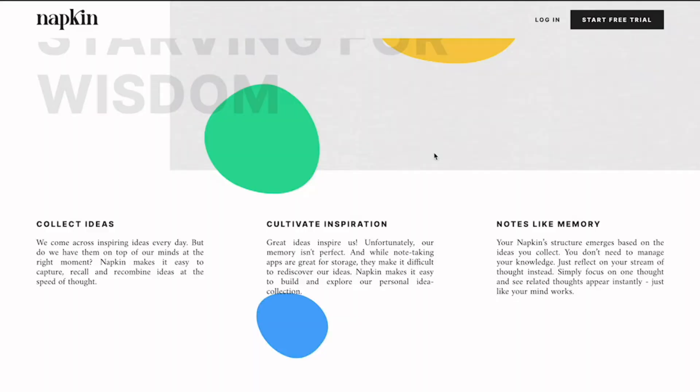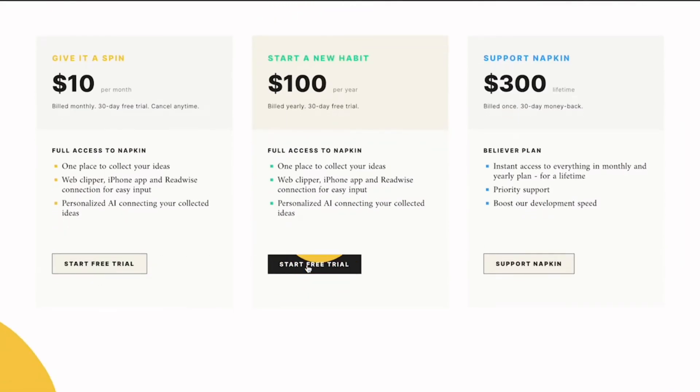I highly recommend trying Napkin, but keep a few things in mind. First, it's a very young app so it might not be around next year — the more people use and pay for it, the more likely it is to stay. Second, it's a beta product, so the makers often play with the design and add or remove features. Third, there's the price: as of 2022 there's a 30-day free trial, then either $100 per year or $10 per month, plus a $300 lifetime plan. I'm going to pay for it because I've seen the benefits — I have more ideas now, because the more ideas you write down, the more you get, and Napkin helps me develop them over time.